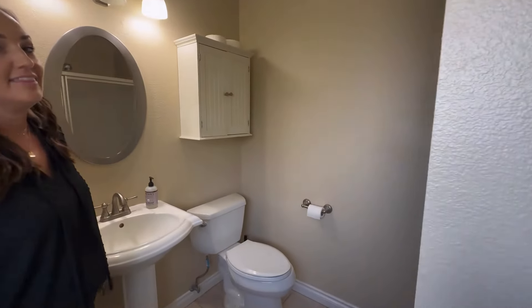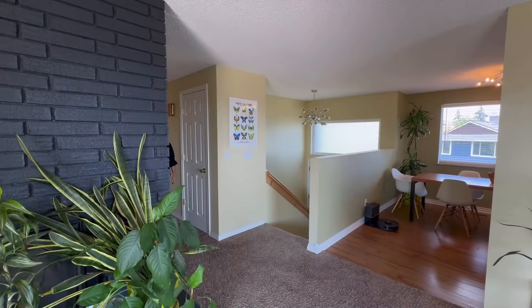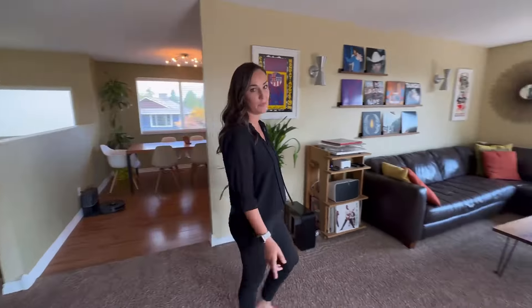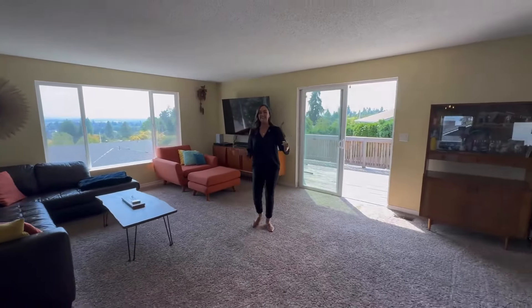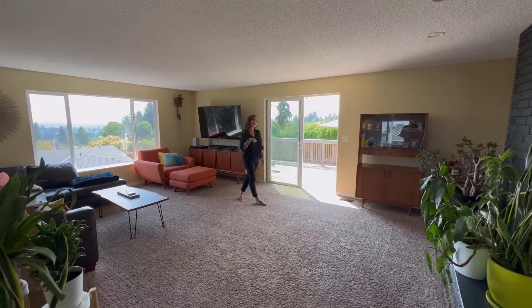And then last but not least, I'll take you out to the best part of this house. This amazing living room space with so much light, a wood-burning fireplace, and a huge space to sit back and relax.